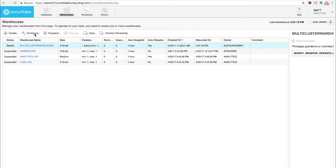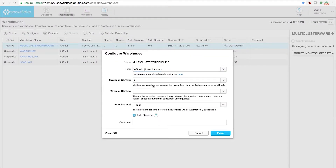Multi-cluster warehouses are extremely easy to set up. Simply select the minimum number of clusters in addition to the maximum number of clusters, and Snowflake will automatically scale to the perfect number of clusters when there are queued queries.